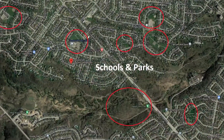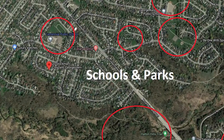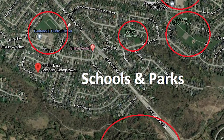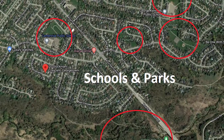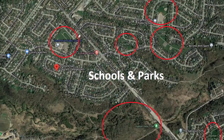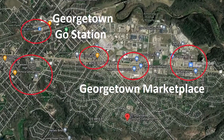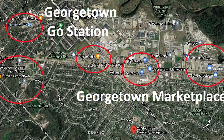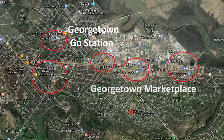This home is situated in an excellent family-friendly community on a quiet crescent. It is walking distance to schools and parks with nearby access to the ravine and Hungry Hollow Walking Trail. You have amenities just around the corner, which include the Georgetown Marketplace, Superstore, trendy restaurants, and transit.